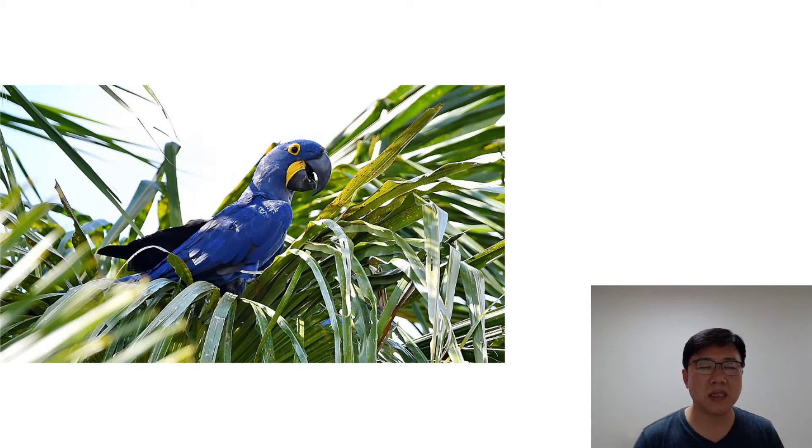There are other birds in this family: the Normal Macaw, Blue and Gold Macaw, Green Winged Macaw, Hahn's Macaw — which is the smallest — and the Scarlet Macaw.